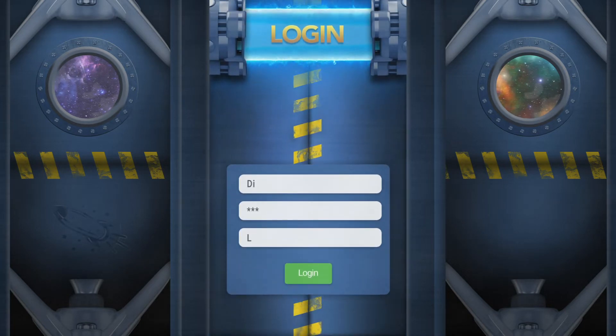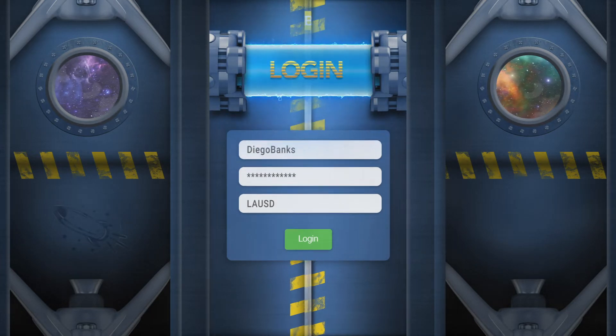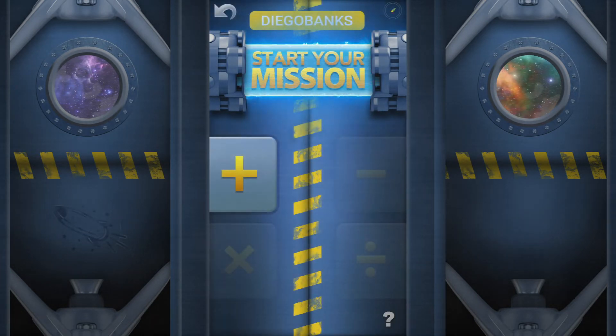Just enter your username and passcode given to you by your parent or teacher, plug your headphones in, and embark on a daring mission through challenging questions. Your mission is your learning track, and you'll take on just one mission at a time. This is mission control.